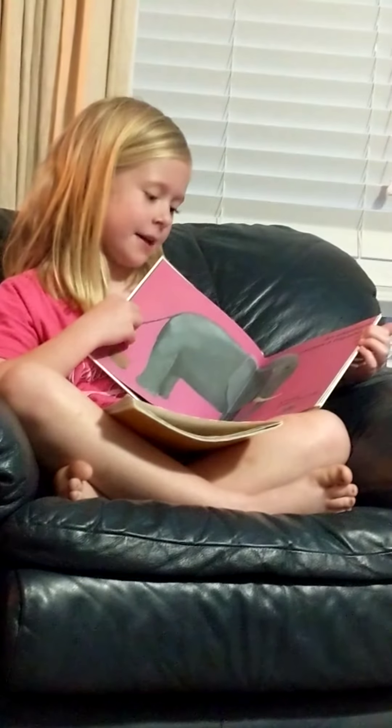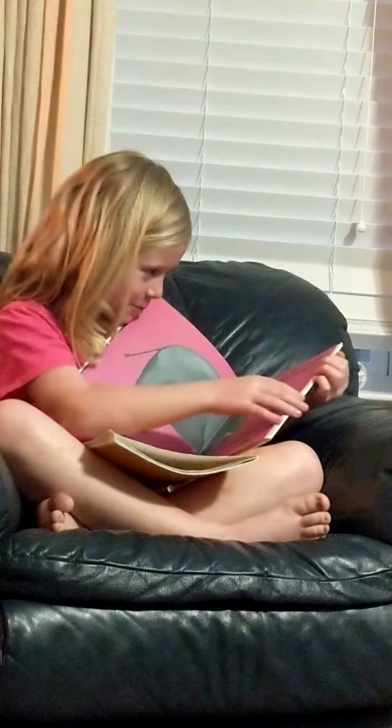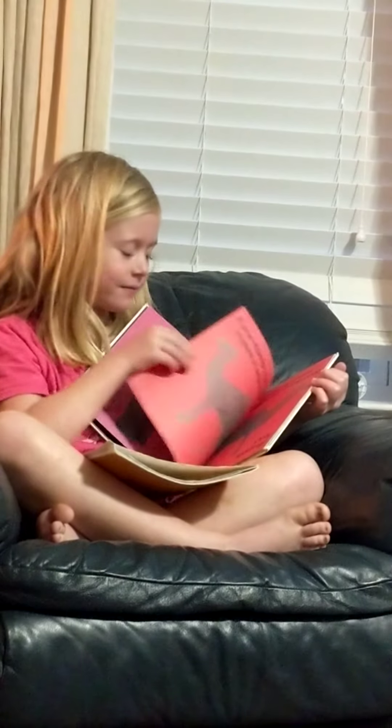An elephant makes a tiny poop. An elephant makes a big poop. Let's see the pictures.